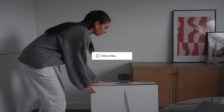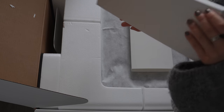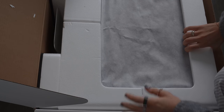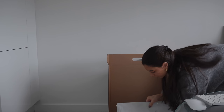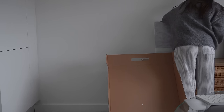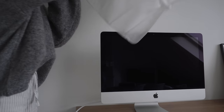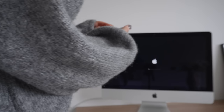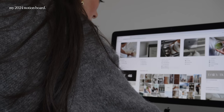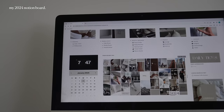Since moving to London, I haven't had the opportunity to unbox my Mac, and I thought this morning would be a perfect chance. I took a look at my new vision board for 2024 and my new Notion board, and I really wanted to have it up on my Mac whilst doing my morning routine, so I did just that.